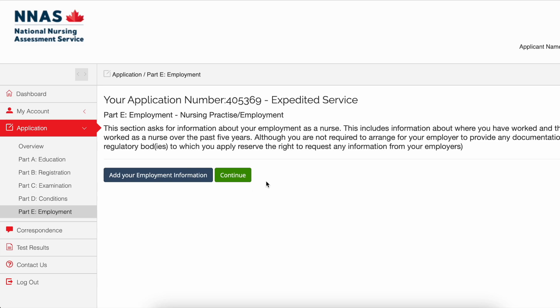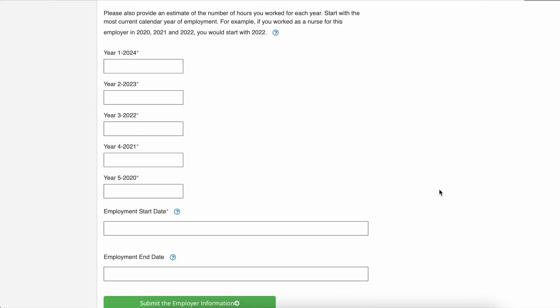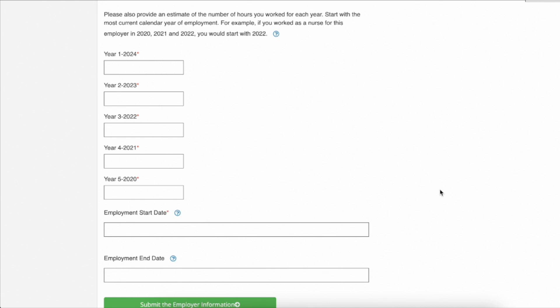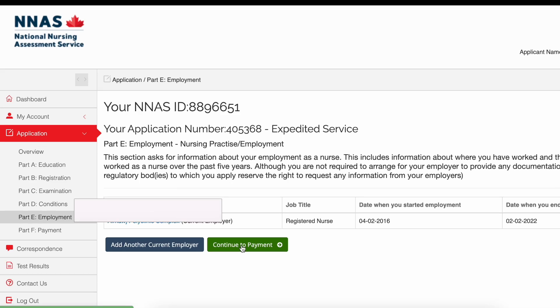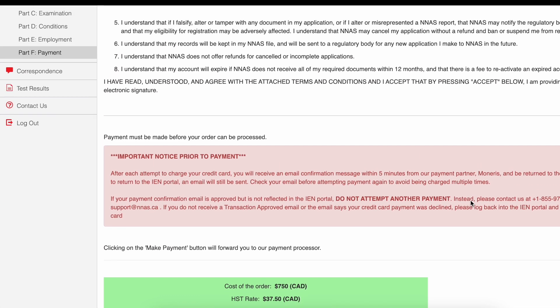The next page asks if you are registered in another Canadian province — click 'No' if not. Then how many other Canadian provinces — select 'No other,' and click 'No' for the rest of the questions. The next page is Part E, which is employment. Click 'Add Your Employment Information' and input all details of your past employment as well as the number of hours worked as a registered nurse for the past 5 years. For Saskatchewan, they count within the last 5 years. If you don't have recent RN experience in the last 5 years, just enter 0 for each year.